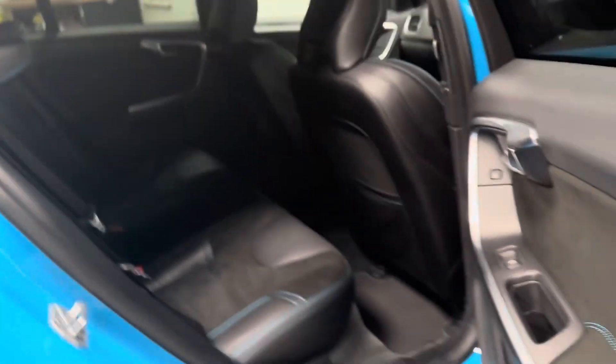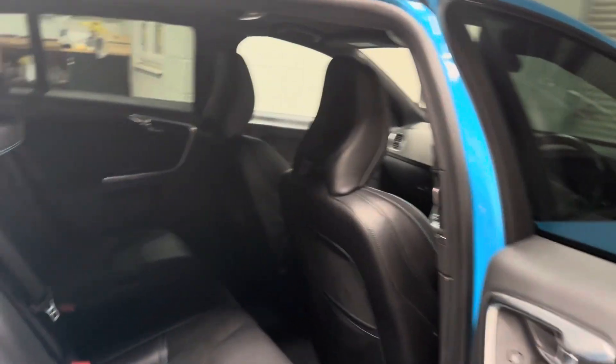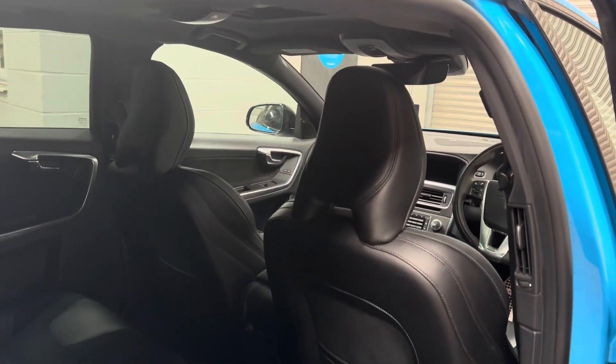Popping to the rear of the vehicle, there's blue pipe stitching, Alcantara door cards, electric mirrors, and electric windows all round. We have Isofix seats, and the seating is half leather, half Alcantara.